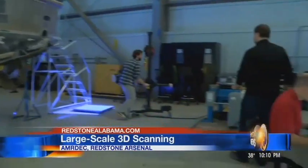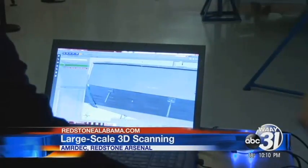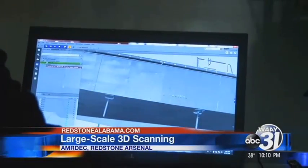AMRDEC's metrology team is using a combination of photogrammetry and 3D scanning to make a computer model of the boat. These lines are sending thousands of data points to the computer to create a virtual model of the boat so it can be used in training.